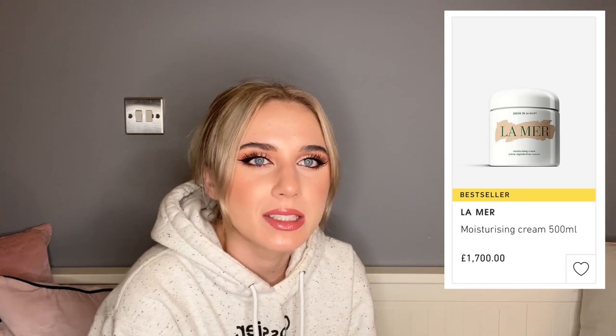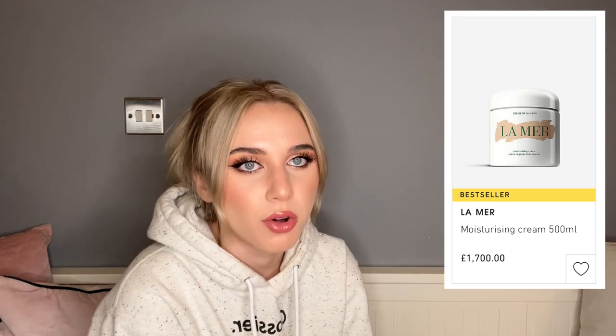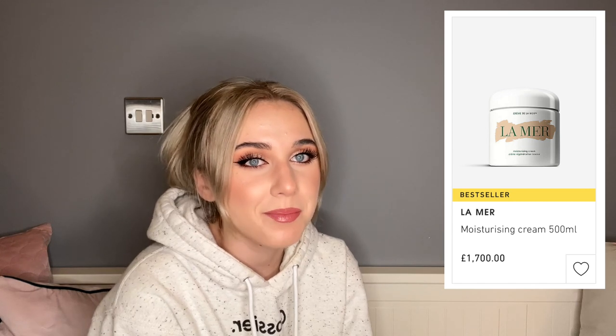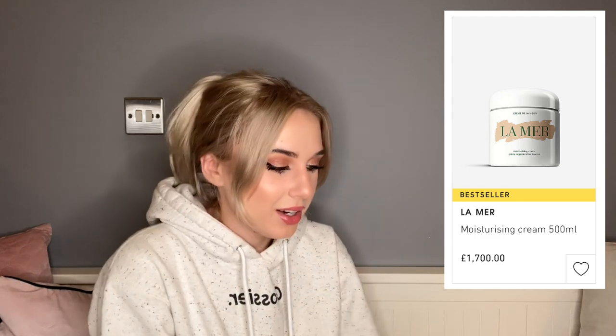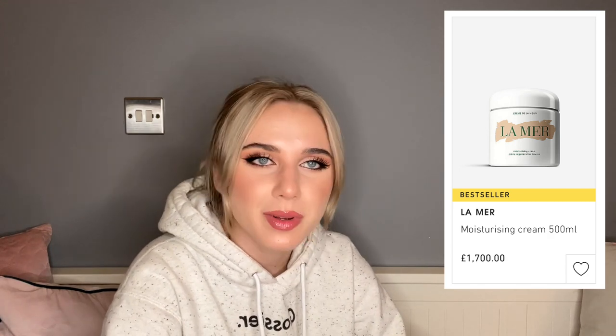La Mer — very expensive brand, everyone loves the face cream. But they recently released a jumbo size on Selfridges: a 500ml tub, which is big, for £1,700. Normal face creams are 100 to 200ml and might be £30 to £100. For £1,700, I am expecting a whole new face — I know I said that with Victoria Beckham but for £1,700 I want to look like a whole new human being. Even if I had billionaire money, would I spend it on face cream?